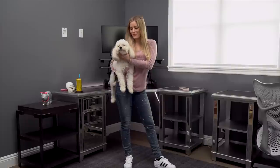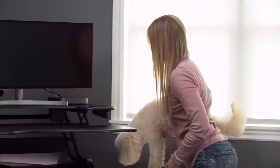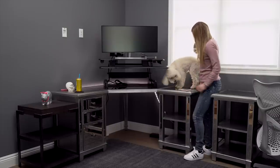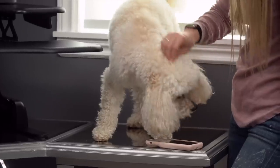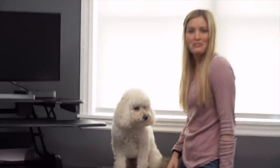Look at this little loaf that I found — this is Maddie. Maddie, take a look at this desk, see what you think. Do you like it? That tail is wagging. That means yes.